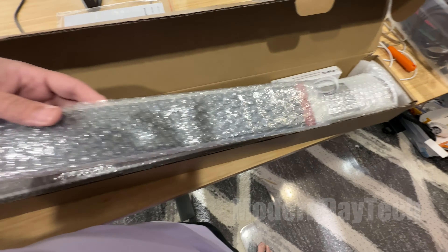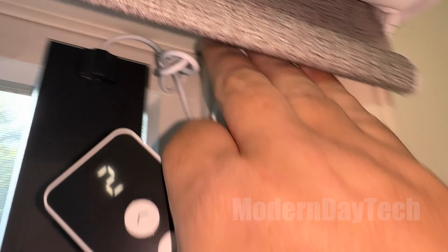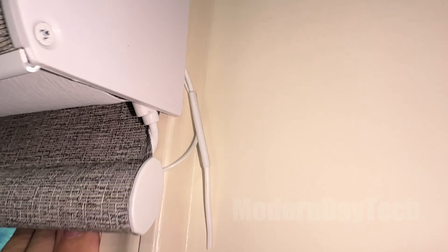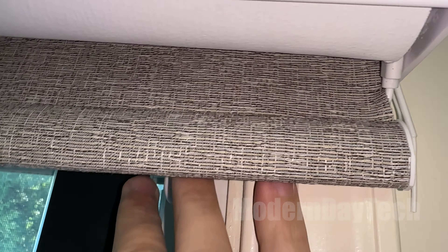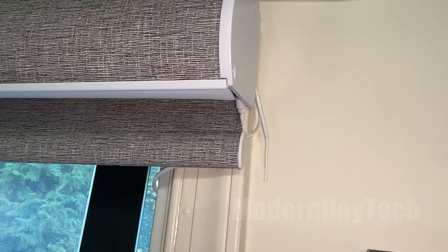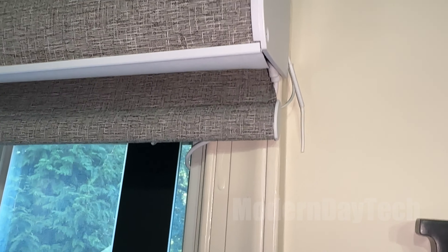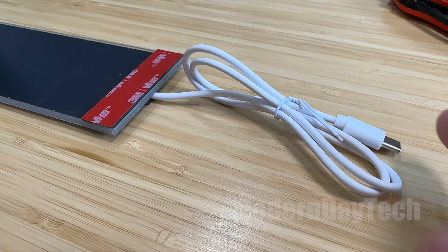I also recommend getting the solar panel — I'll talk more about that in a moment. Mount the motor on the right-hand side of your blinds, because when you hook up the solar panel it's more of a direct line. If you mount it on the left, it's pointed in the wrong direction and it's a little awkward. So definitely mount it on the right.